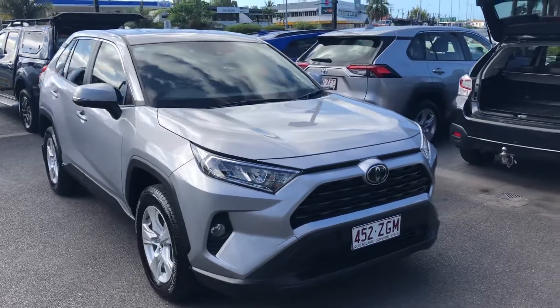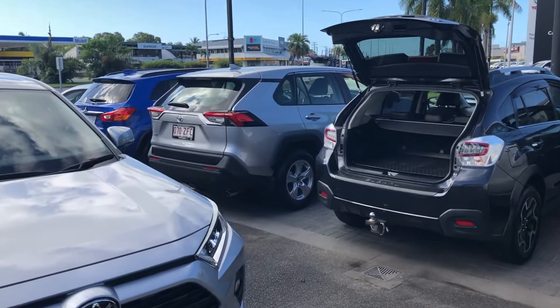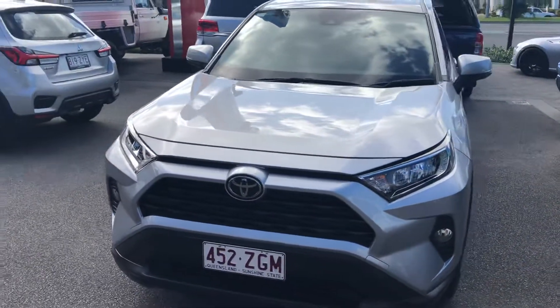Now obviously, just behind it there, that's the RAV4 I sent you the other day — the video tour I did on that one. So this one here, same model, same year, she's got a few less kilometres.